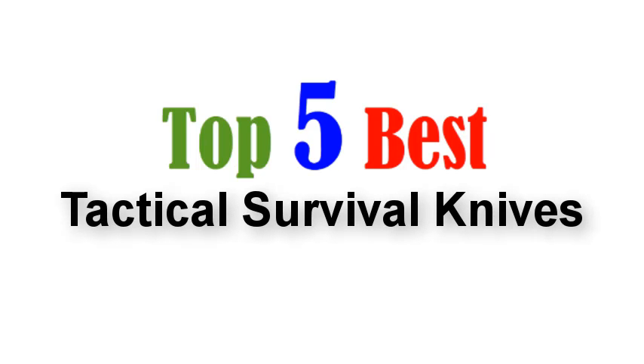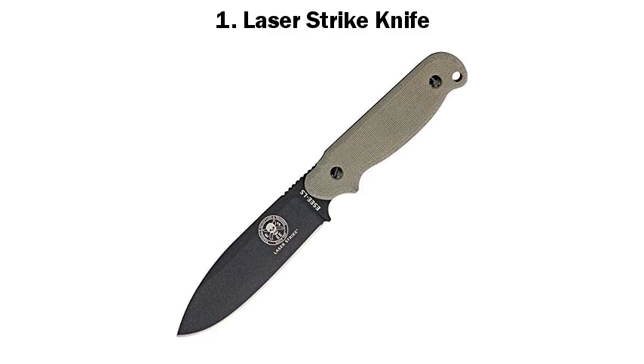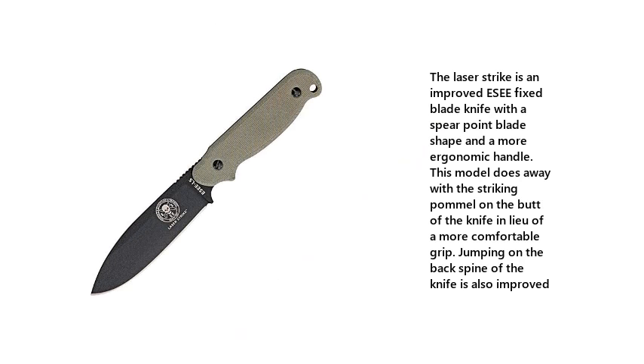Top 5 Best Tactical Survival Knives. 1. Laser Strike Knife. The Laser Strike is an improved DSEE fixed blade knife with a spear point blade shape and a more ergonomic handle. This model does away with the striking pommel on the butt of the knife in lieu of a more comfortable grip. Jumping on the back spine of the knife is also improved.